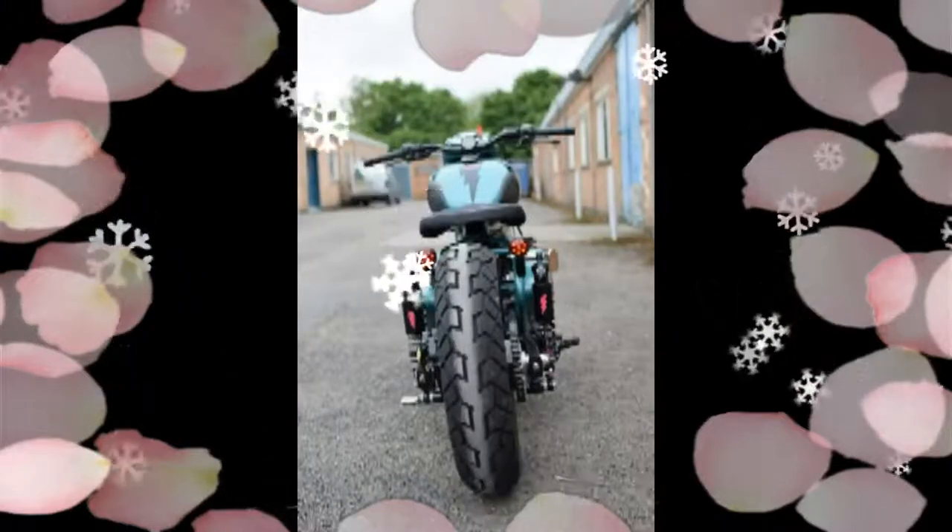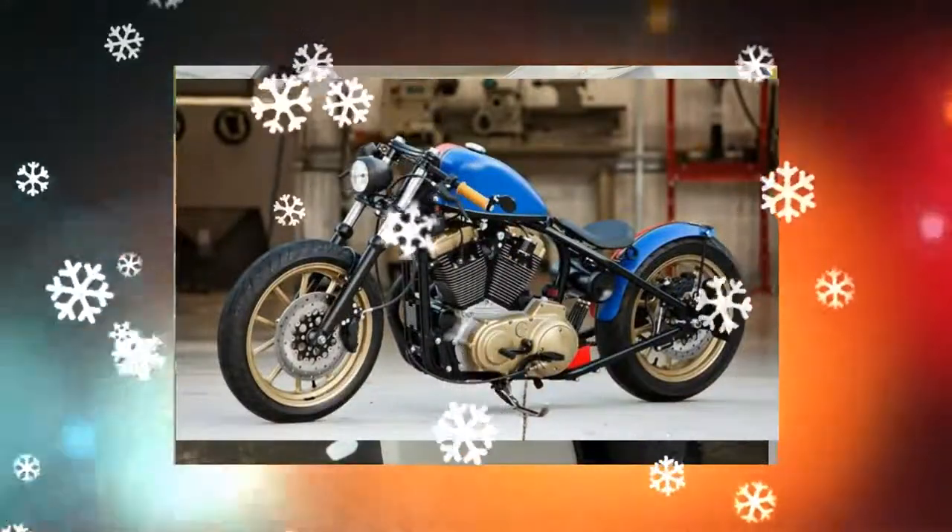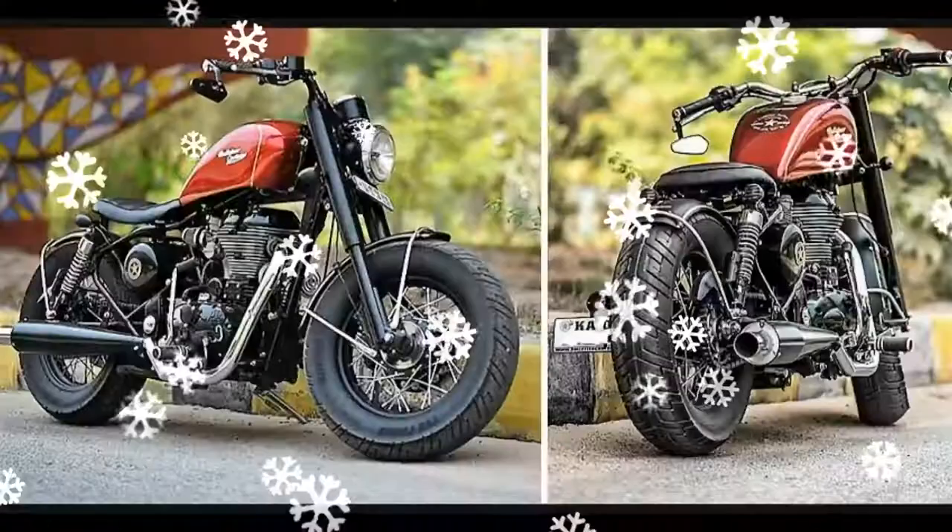This bike has been developed for a single rider, and the seat has been developed from steel and leather. The seat also gets integrated LEDs that work as tail light and rear indicators.